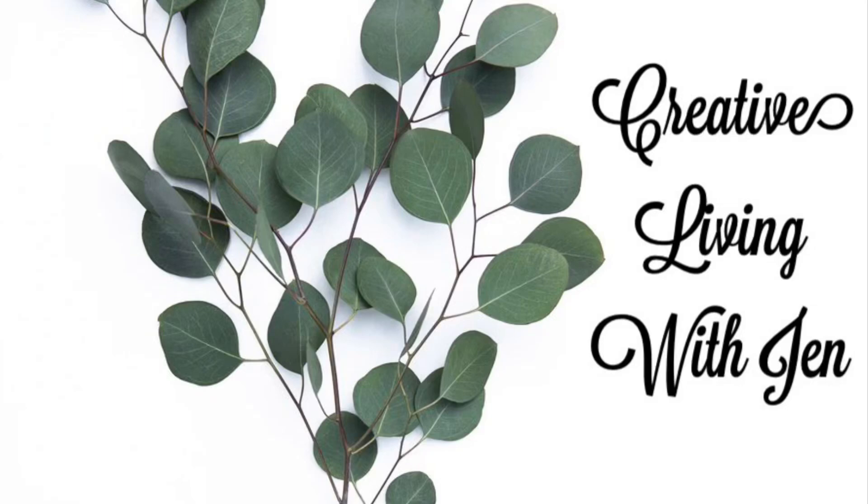Hello there everyone, welcome back. It's Jen. Today I'm taking you through Dollarama. Dollarama is a dollar store in Canada. Items range from $1 to $4 and we're going to shop exciting new finds.